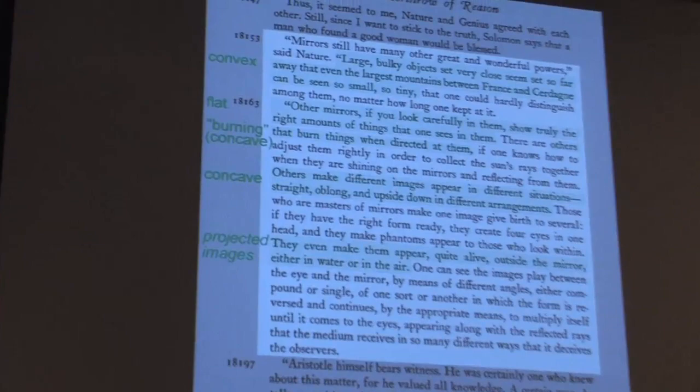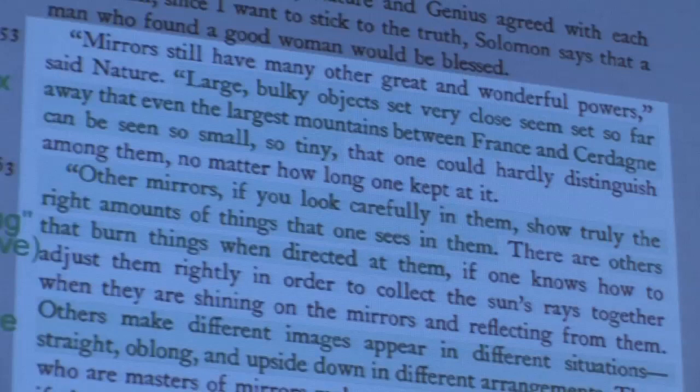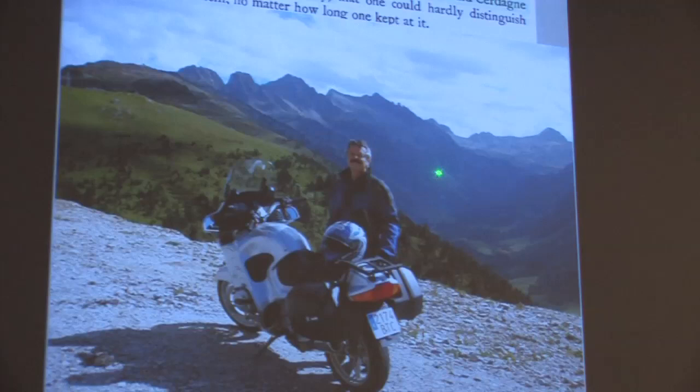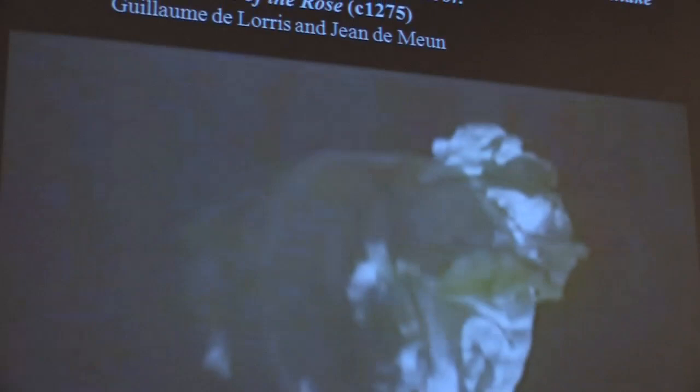Certain mirrors — only to use the word mirror — if you put a large bulky object very close, that bulky object will look very small. Even the largest mountains between France and Sardinia can be seen to be tiny. Sardinia is a province in the Pyrenees, next to Andorra. Coincidentally, before I even found this out, I gave a lecture at the Guggenheim Bilbao and took a motorcycle tour through those very mountains between France and Sardinia. If you put those in front of a convex mirror — a security mirror — things appear small.